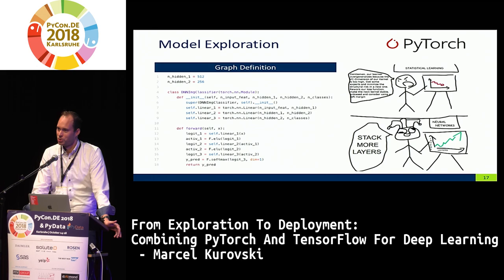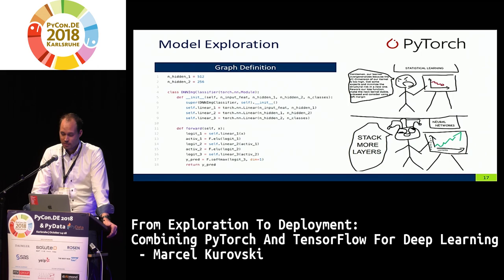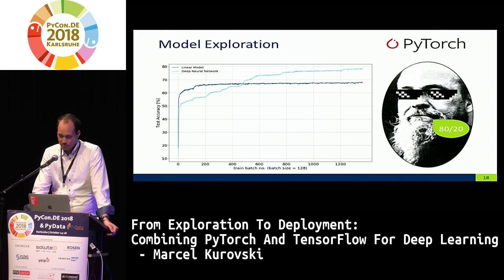How well does the deeper model perform? We're now at approximately 80% accuracy. Adhering to Pareto's 80-20 rule, let's take that three-layer network and deploy it rather than iterating many more times. Having done the exploration task, we move to the next task: translation. And there's that cool new framework, ONNX — the Open Neural Network Exchange Format — supported by Amazon, Facebook, and Microsoft, so it has great backing and hopefully widespread adoption across frameworks, especially TensorFlow.